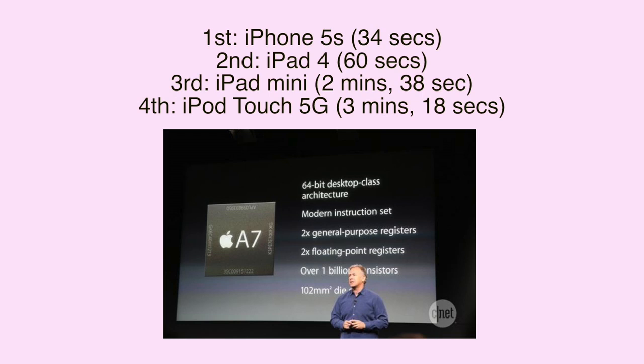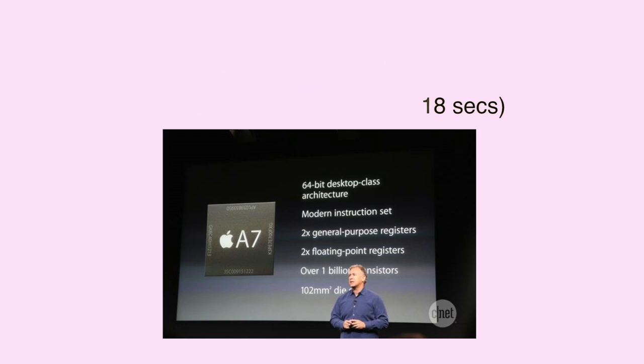I hope you guys did enjoy this massive comparison of all these devices. If you did, please be sure to drop a like down below — it helps me out a ton — and subscribe if you'd like to see more content on the iPhone 5s. Thanks for watching guys, and I'll see you in my next video.